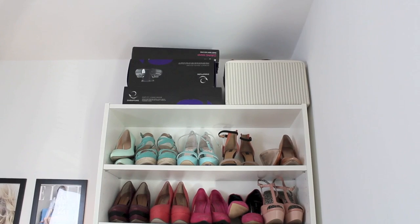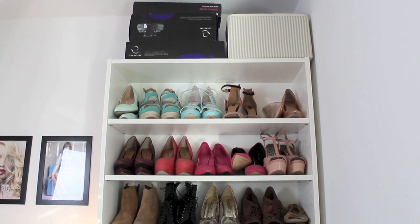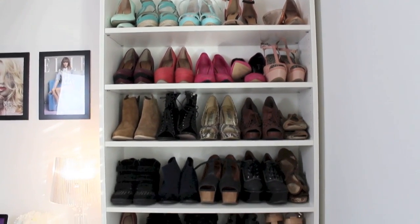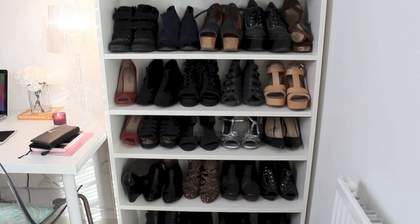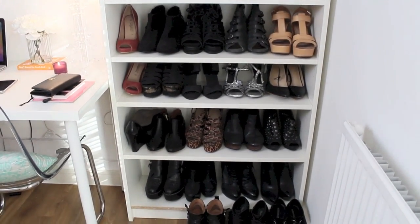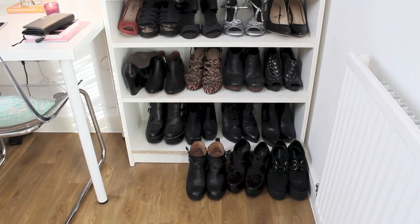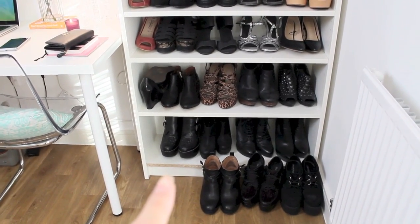Here is my shoe cabinet — it's an IKEA bookshelf. At the top I have some hair electricals which I don't tend to use, hence why they're still in the box. Then I just have all my shoes lined up starting from color going into black, which I have the most of. I put this bookcase together myself — obviously I had to go and do something wrong.